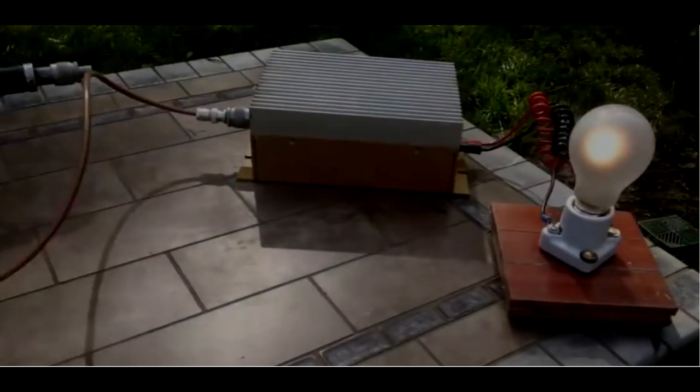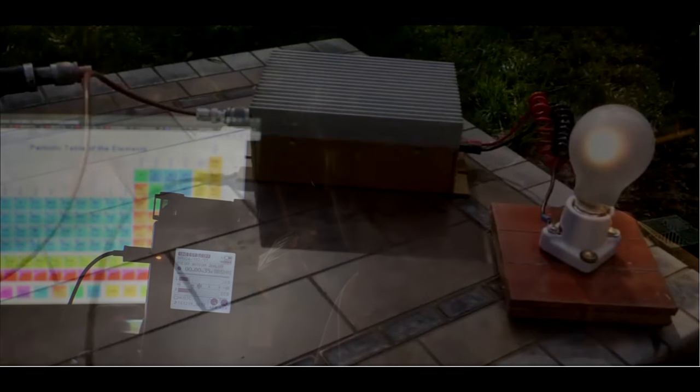Welcome to this channel. This is Wesley and it is Wesley's News. Today we're going to be talking about sending energy over a single piece of wire. That was done by Nikola Tesla, Summerfield, and Goubau.